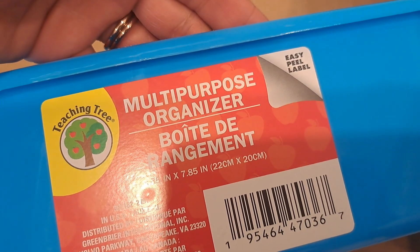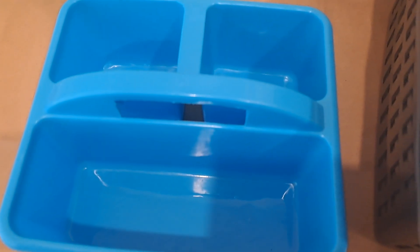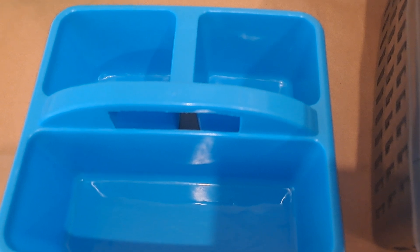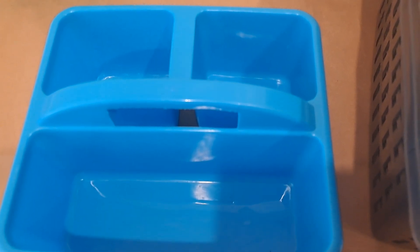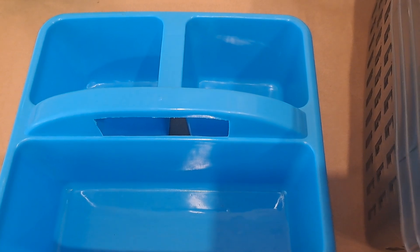My mom picked up this one — it's by Teaching Tree and it's a multi-purpose organizer. I thought this would be perfect for watching a movie; you can have it beside you with your little snack items in it. It's also perfect for storing little craft items or for different storage in the washroom.